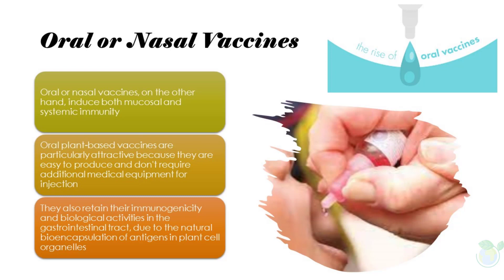Edible plants such as rice, maize, potato, lettuce, and carrot have been used to develop oral vaccines. Once these vaccines reach the small intestine, the antigens are incorporated into M cells in the follicle-associated epithelium (FAE), which results in both mucosal and systemic immune responses.